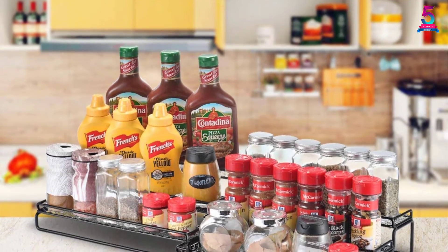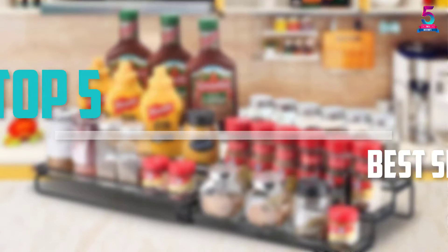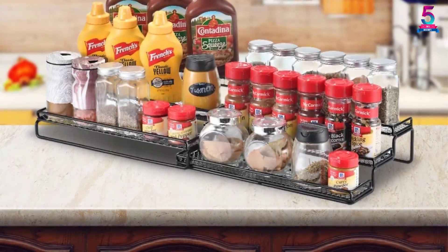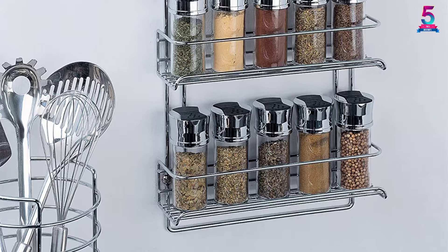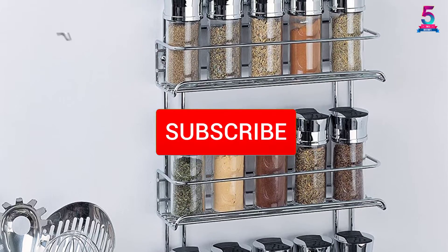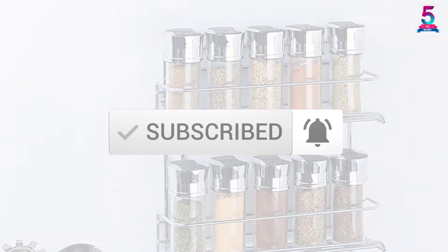Are you looking for the best spice racks in your budget? In today's video we break down the top 5 best spice racks that are available on the market. I made this list based on their price, quality, durability, and more. To find out more information about these products, you can check out the description below, and also make sure you subscribe for more reviews.